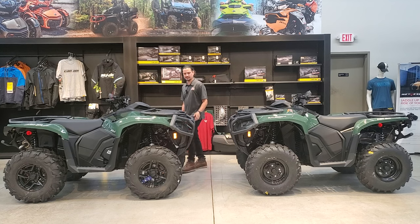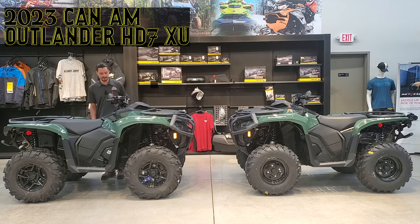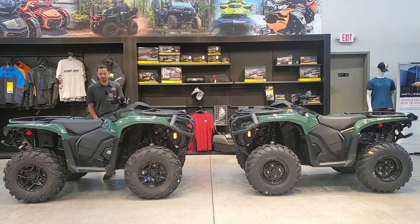To my right, this is the 2023 Outlander Pro HD7 XU. What you get in this package is dynamic tri-mode power steering as well as a speed limiter. It also has intelligent engine braking as well as intelligent throttle control.